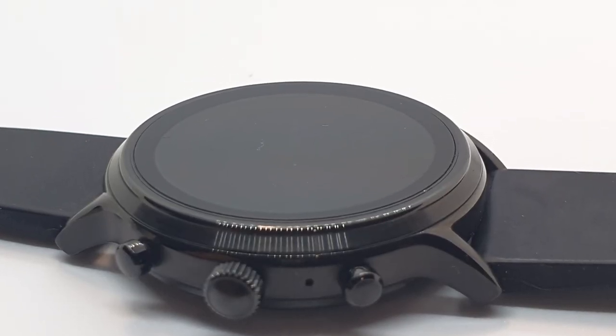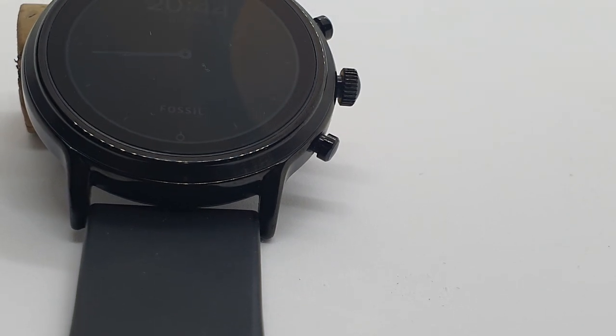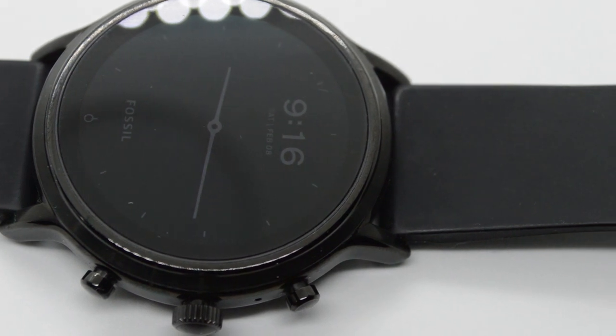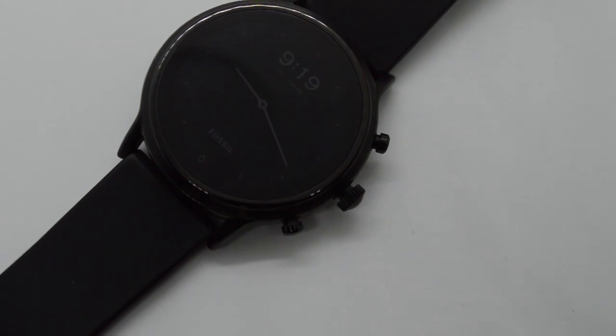Wolf wolf, what's the time? That doesn't really translate well into English. Anyway, it's new smartwatch time — Fossil Gen 5, to be exact, and this one is the Carlisle version.